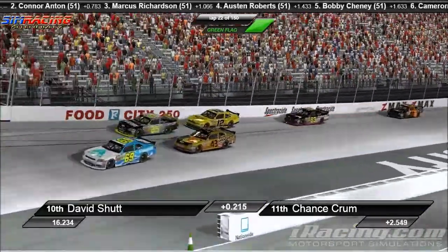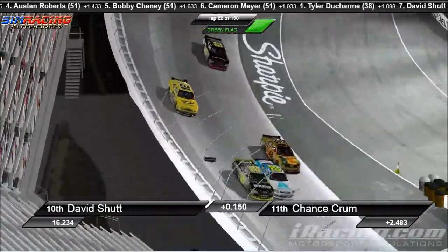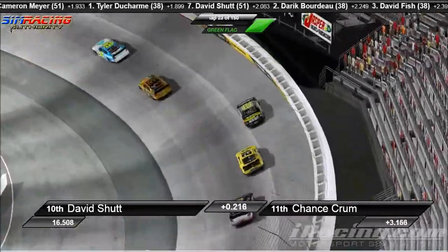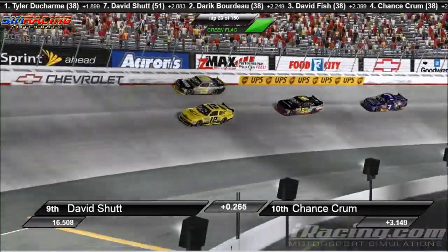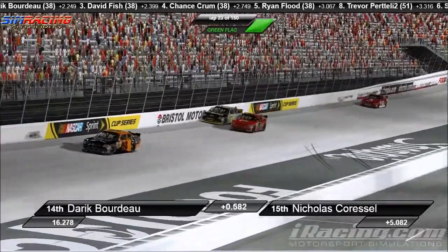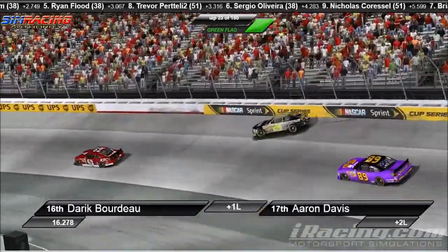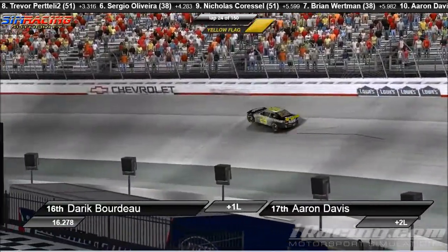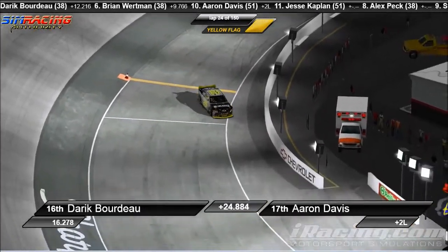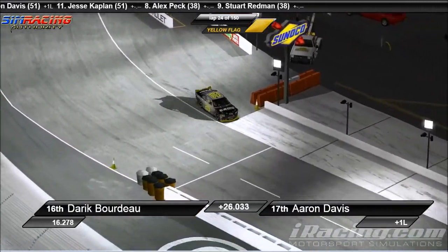Derek Bordeaux gets to the outside. David Fish is going to look to the inside of David Schutt. Three wide, they wreck going down the back stretch. Derek Bordeaux is in the wall hard going three wide right there — he is wall right. Derek Bordeaux certainly not having the race he was looking for tonight. He pulls down right in front of Nick Caressel. Caressel has nowhere to go. There are some brains on the dashboard right there. Derek Bordeaux coasts it down to the infield. Certainly not the night Bordeaux was looking for.